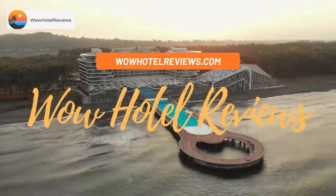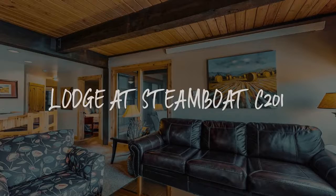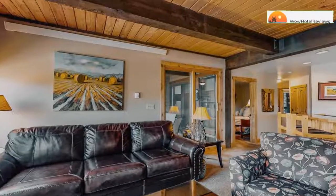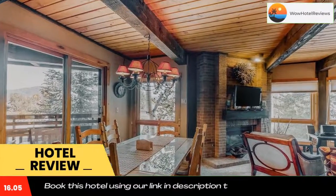Hello guys, welcome to Wow Hotel Reviews. Today I am reviewing Lodge at Steamboat C201, a non-star hotel. Please use our Booking.com link in the description to book the hotel and get special pricing.